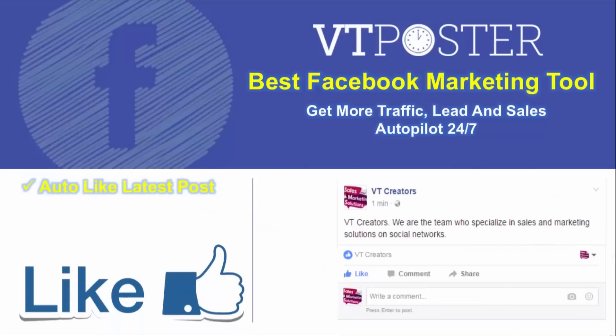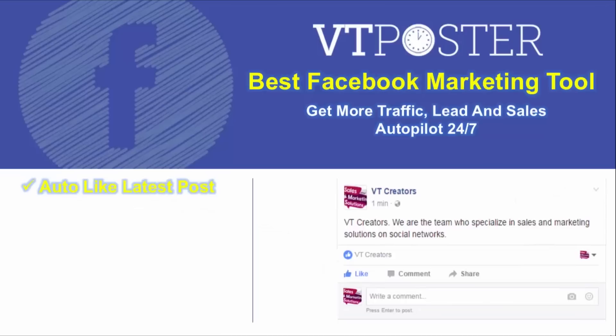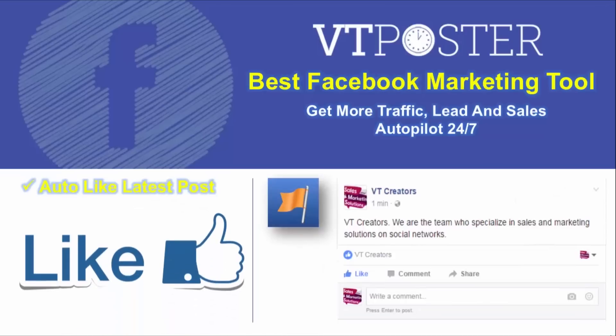When your friends or customers know that you always engage with them by liking their posts, VT Posts allows you to have options to auto-like the latest posts in Groups, Roots, Pages, and Friends.